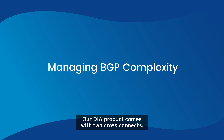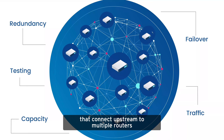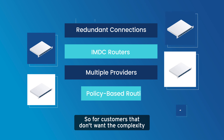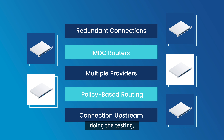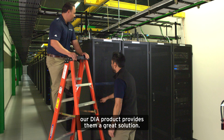Our DIA product comes with two cross-connects. Customers get two redundant connections that go to two redundant routers, which connect upstream to multiple routers that connect to multiple providers. So for customers that don't want the complexity of running BGP, doing the redundancy, failover, testing, traffic management, and capacity management, our DIA product provides them a great solution.